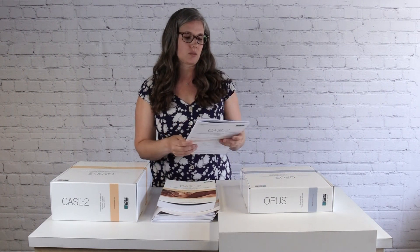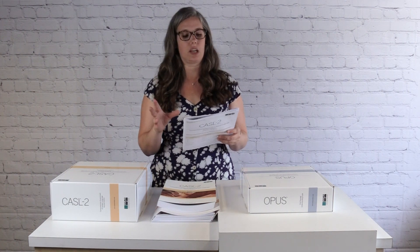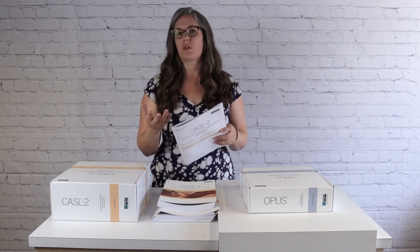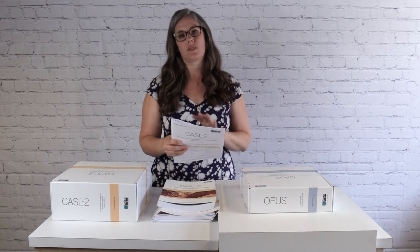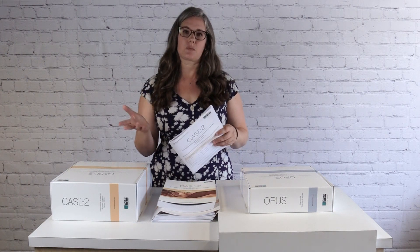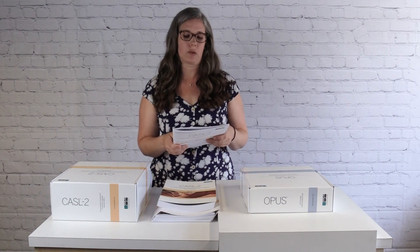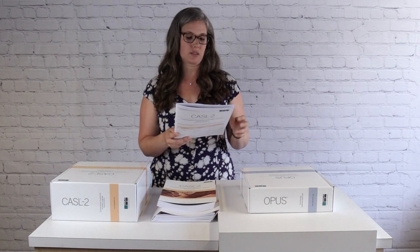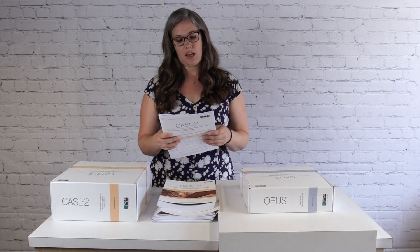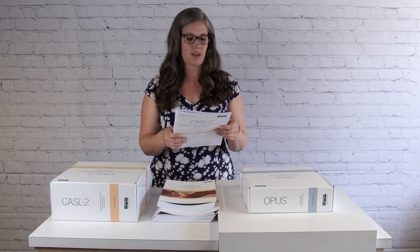The types of index scores available for the CASEL II include an overall General Language Ability Index, the GLAI, which is similar to the core composite from the original CASEL and gives you a good look at the overall spoken language abilities of the child. Then you have an expressive language index and a receptive language index, both for ages 3 to 21. And then you'll have a lexical semantic index, a syntactic index, and a superlinguistic index. The first two are available for ages 3 to 21, while the superlinguistic starts at age 7.